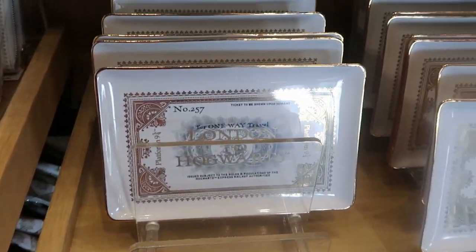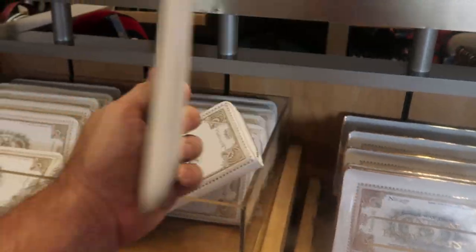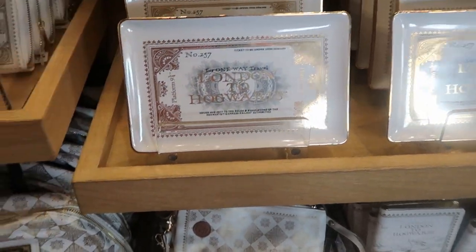They do have some trays here with your Hogwarts ticket — it actually says 'Ticket to be shown upon demand.' That is so neat! $24 for these ceramic trinket trays. I love those — definitely really good quality.